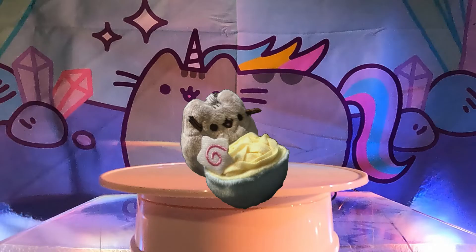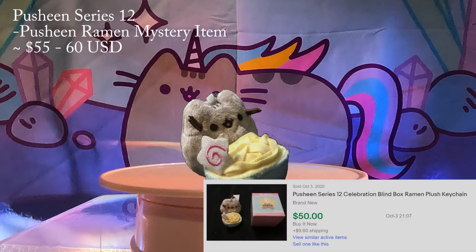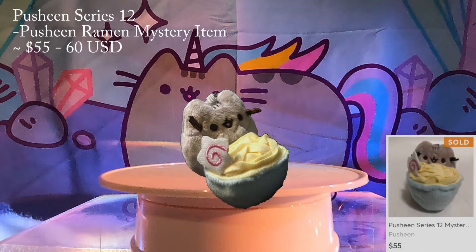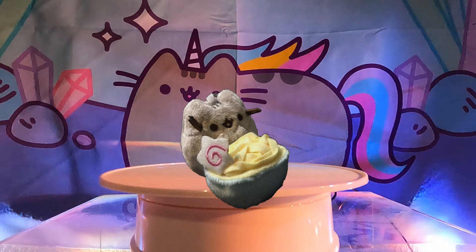Number 5: Pusheen Ramen from Series 12. This series is the Pusheen 10th anniversary themed set. We love this set because of all the beautiful pastel colors, and our favorite of course is the ramen mystery plush — she's holding a ginormous bowl of ramen. We unboxed an entire case of Series 12 and were extremely lucky. We also like the sushi Pusheen in this series. The mystery ramen Pusheen was recently sold for around $55 to $60 on eBay and Mercari. There are currently none available for purchase, so her value may go up quickly.